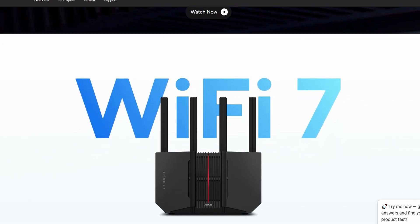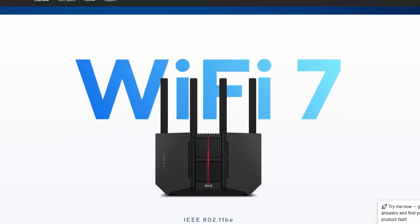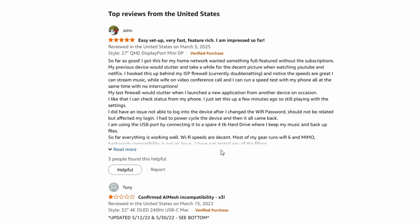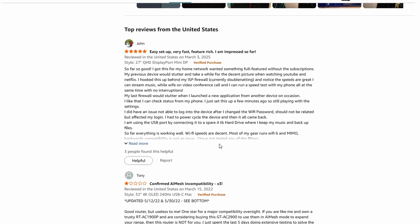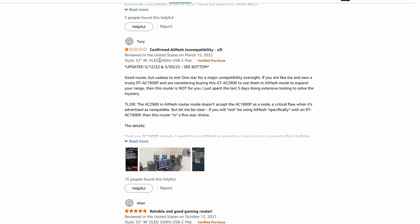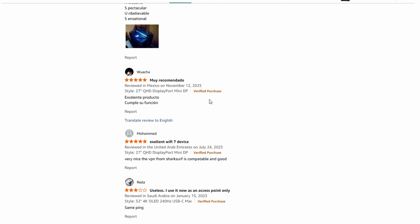The real downside is the firmware. A noticeable number of users report random reboots, Wi-Fi dropouts, weird LAN issues, or updates that make things worse instead of better. It feels like the hardware is excellent, but the software still needs time to mature.